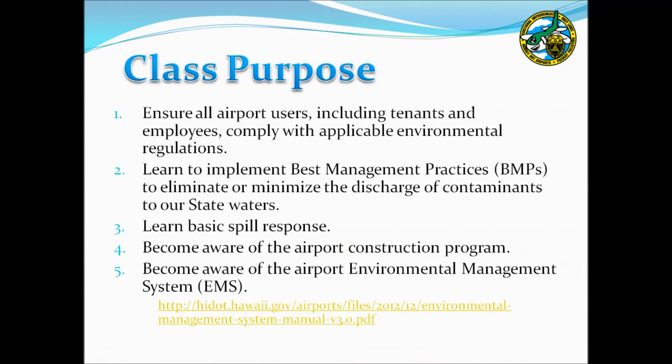This training presentation serves several purposes. First, the DOTA must ensure that all users of airport property comply with applicable environmental regulations, including tenants and employees. Additionally, this class will present various best management practices, or BMPs, and spill response methods that can be applied to reduce impacts to stormwater runoff and ultimately to state waters. The DOTA would also like tenants to be aware of other airport environmental programs, such as the Construction Program and the Environmental Management System, or EMS, so that applicable procedures can be applied when necessary.